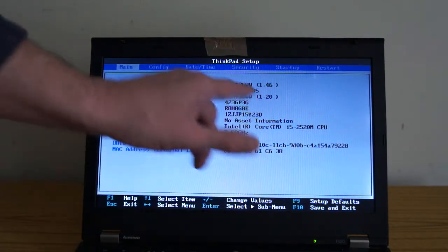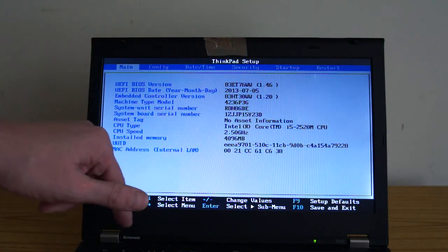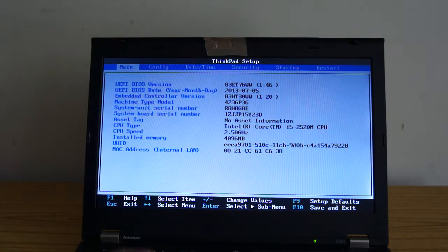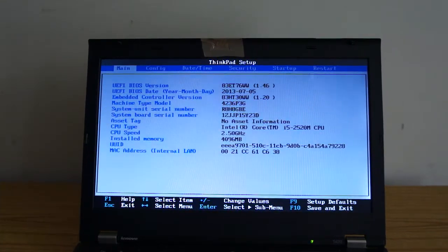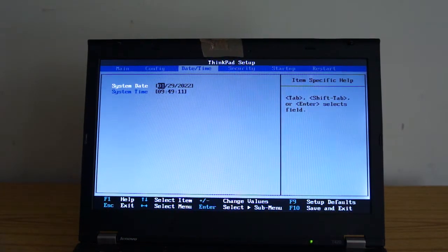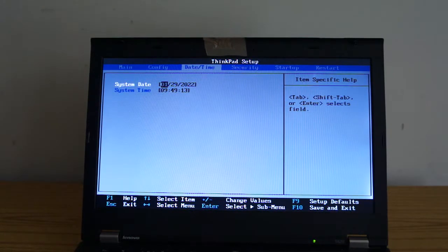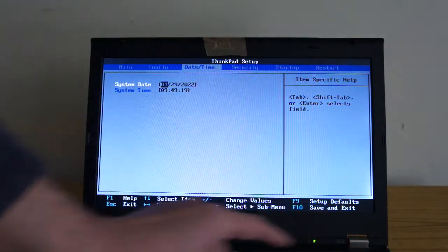Just checking the date — it's the 29th of the 1st, 2022, so that's good. I'm just going to save and exit.